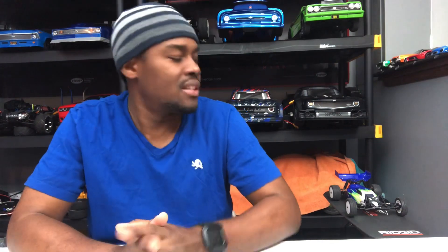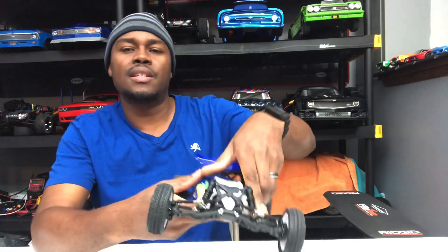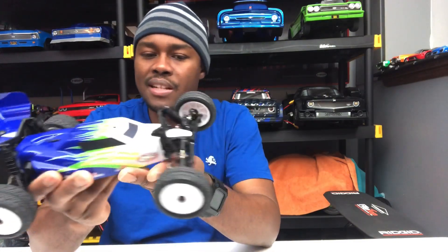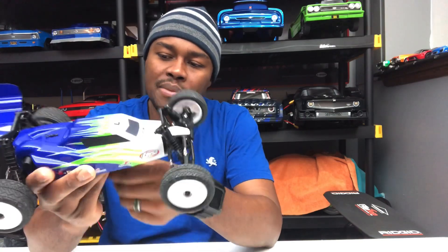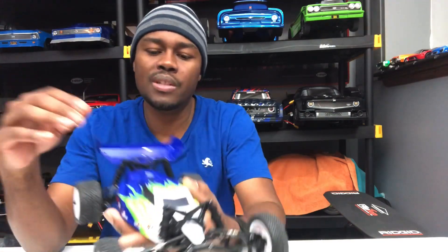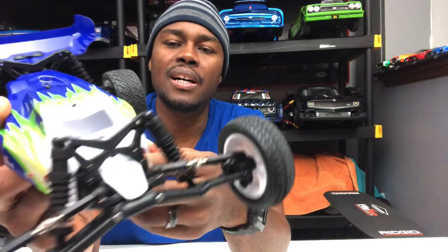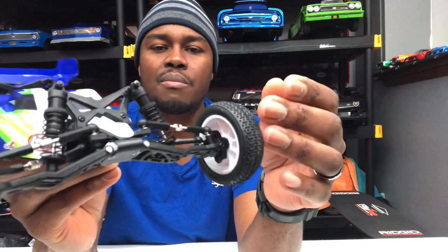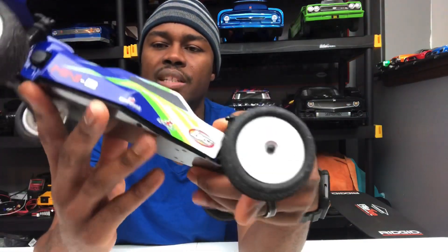Talking about Losi brings me to my giveaway. I recently bought this Losi Mini-B — it's a pretty fun truck, pretty addictive. You want to drive it all the time. I haven't been able to drive it much because it snowed and there was ice and slush outside. But it's a pretty cool little buggy. I've done an unboxing and running video — threaded shocks, pretty good quality, aluminum chassis. It handles really well, turns really well, servos seem pretty smooth.